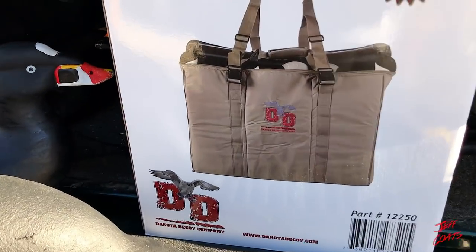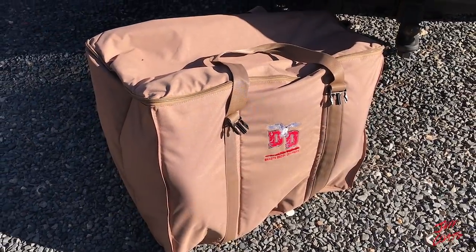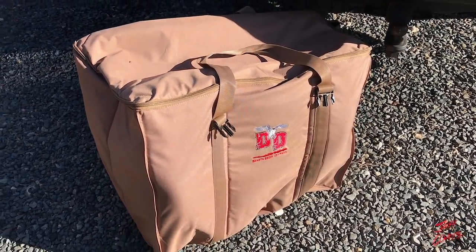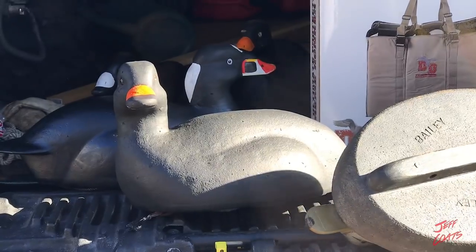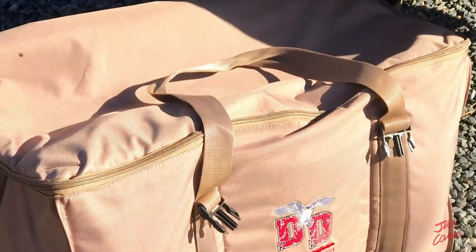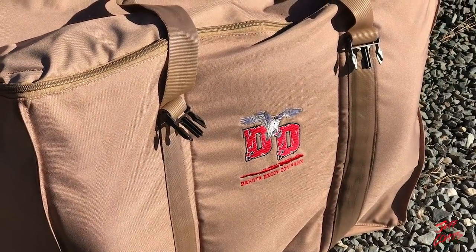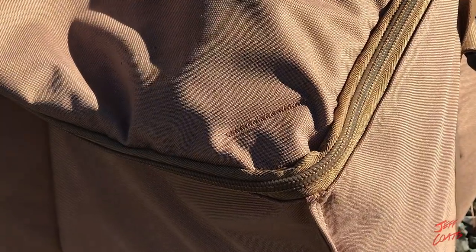Shoutout to Dakota Decoys — we love the Dakota Decoy bags for all our big scoter. The 12-slot bags and 6-slot bags have been great. I've been using the Dakota 12-slot bags with my more life-size oversized birds, but with the Scoter Zilla and this black duck, I'm going to be using the 6-slot honker floater bags. Dakota Decoys, Bill, thank you very much — they are awesome bags and I can see the improvement you've made over the bags I've had in the past.